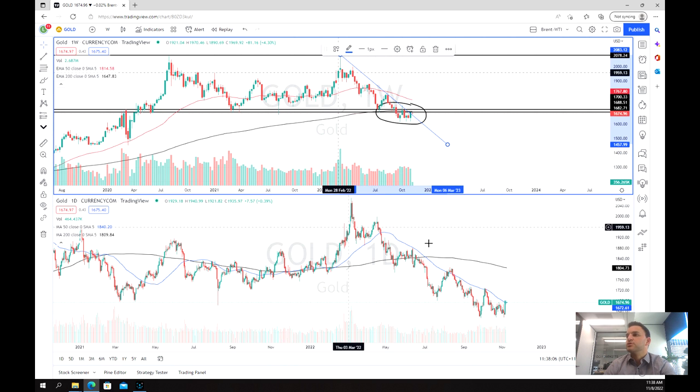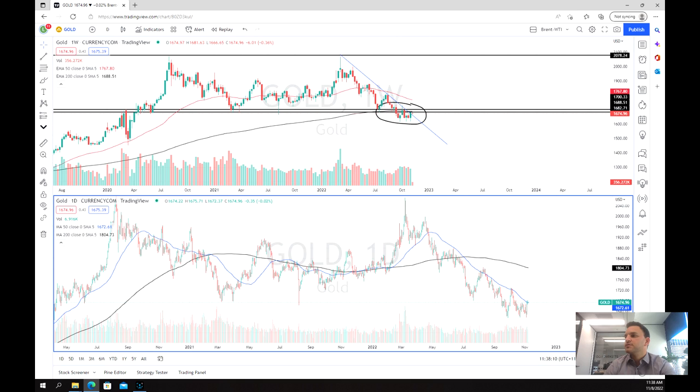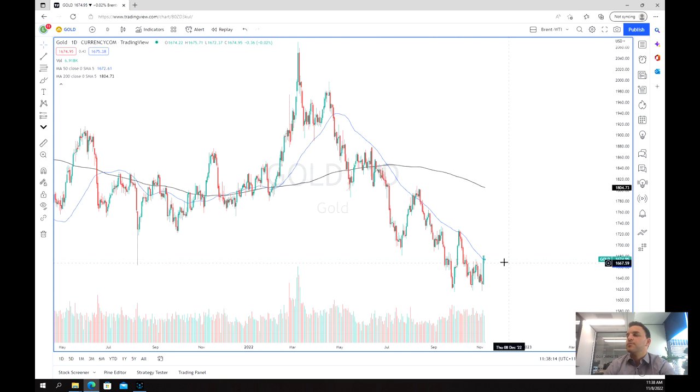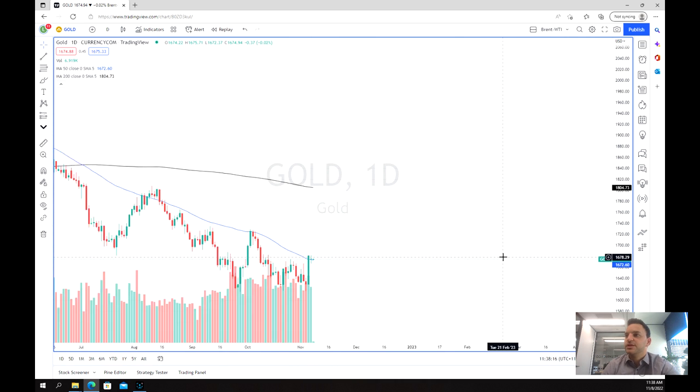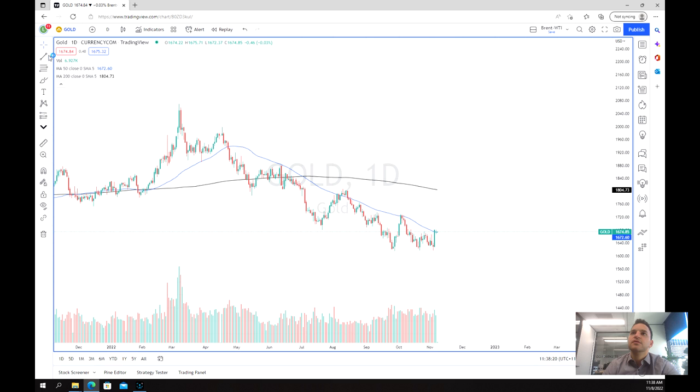Zooming in a little closer on the daily chart rather than the weekly, we can see that we're probably still quite bearish, and here's why. The short-term 50-day moving average has been a pretty consistent zone of resistance — once, twice, three times.